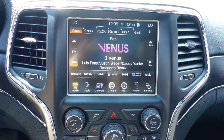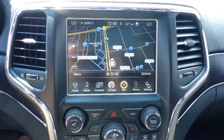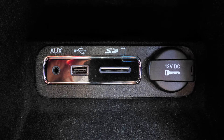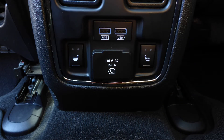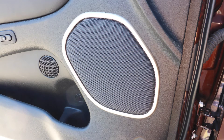It also has Sirius satellite radio, Uconnect voice command with Bluetooth, GPS navigation, a rear backup camera, an MP3 input jack, a USB port, a 115 volt power outlet, a dual pane panoramic sunroof, and 19 amplified speakers.